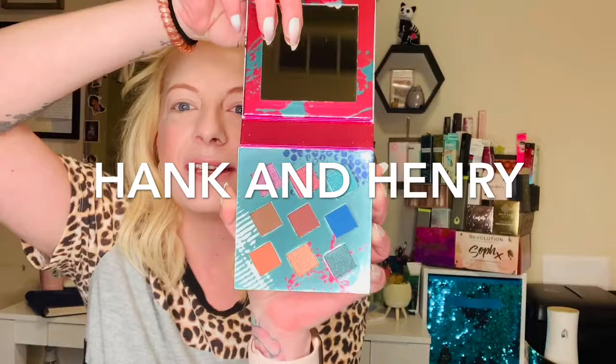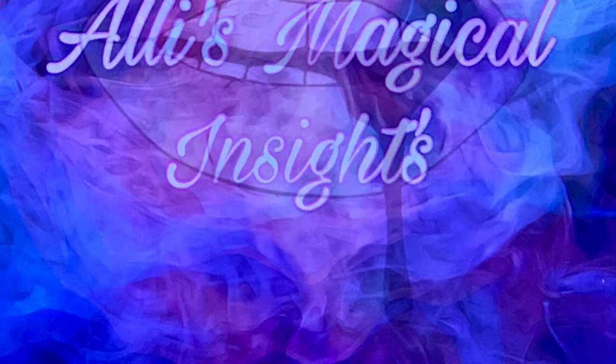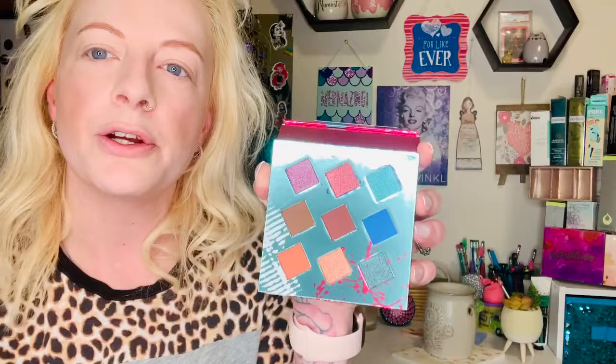Hey guys, welcome back to my channel. Today we are going to be reviewing Hank and Henry's Living in Color palette. I am so excited — this palette is gorgeous. If you'd like to try this on with me, stay around. When you open it up, there is a nice mirror.